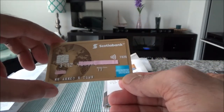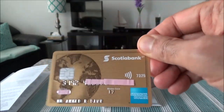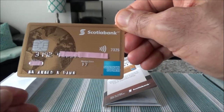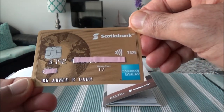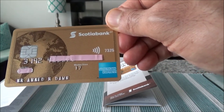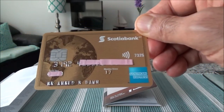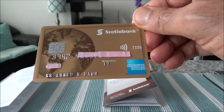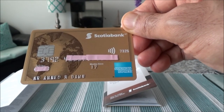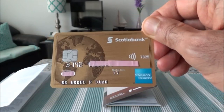Okay, so this is what it looks like — the Scotiabank Gold American Express card. This is an American Express card which will only work on the American Express network. It will not work where they do not accept Visa or MasterCard — so this is only an American Express network card, however provided by Scotiabank.